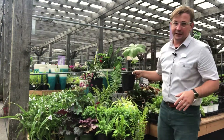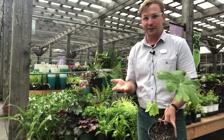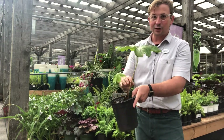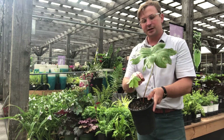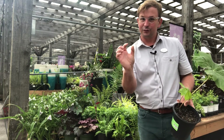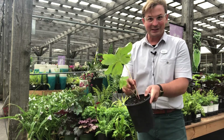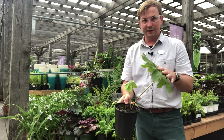We also have some new shade natives this year — we've brought in May Apple. If you've been out in the woods in the spring, you'll recognize this. It's a really neat umbrella-shaped leaf. They grow as single leaves and will spread in a mat, making a nice ground cover in the shade. Early in the season they get a flower and will actually get a little fruit. The name is May Apple because in May they'll start to form these little apples.